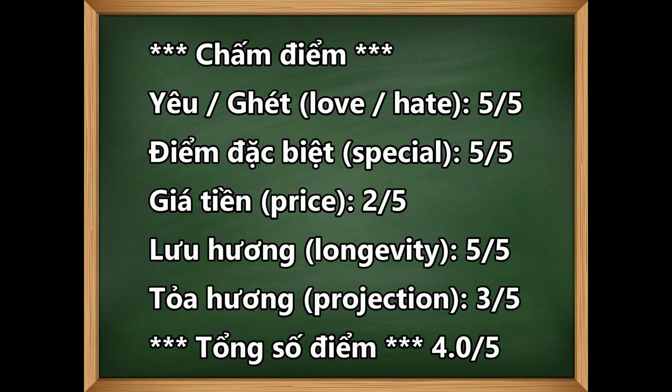Tới phần chấm điểm: mức độ yêu và ghét thì mình chấm nó 5 trên 5. Phải nói là mình rất là yêu cái chai này, cái mùi hương rất là gây nghiện. Lần đầu tiên mình ngửi nó, mình thấy nó hơi dơ, có mùi động vật với mùi oud hơi hăng. Nhưng mà dài vài lần á, mình quen rồi nó phê lắm. Còn cái điểm đặc biệt của nó thì mình chấm 5 trên 5, vì mình chưa có ngửi cái chai nào giống như cái mùi Pearl Oud này hết.